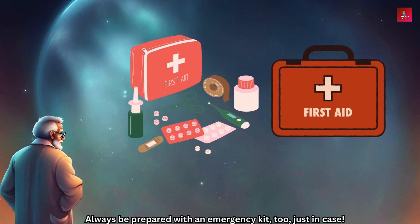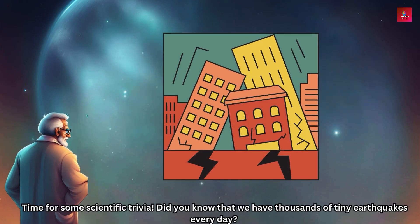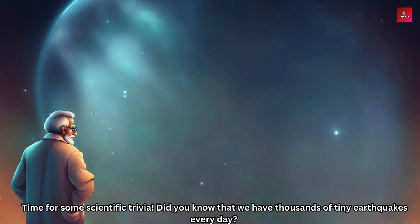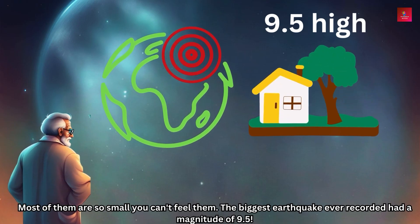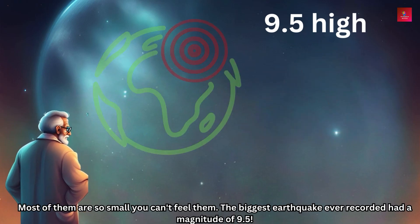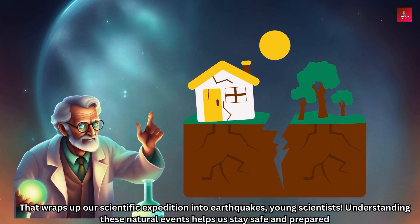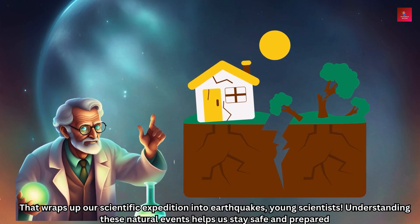Safety is essential, my fellow scientists. During an earthquake, remember to drop, cover, and hold on. Always be prepared with an emergency kit too, just in case. Did you know that we have thousands of tiny earthquakes every day? Most of them are so small you can't feel them. The biggest earthquake ever recorded had a magnitude of 9.5!